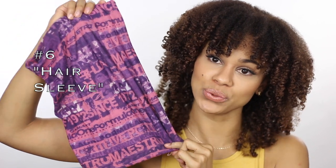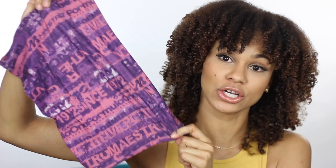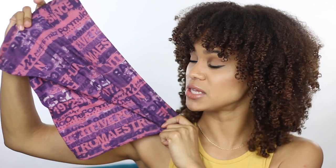The final game-changing product for curly girls is what I call a hair sleeve — it's basically a hair tube. I still don't know what it's technically called. You can get these on eBay, but the really good ones are satin-lined. This one is from Her Given Hair, but you can also find satin-lined ones at Walmart in the jewelry section, Target, and Charming Charlie.